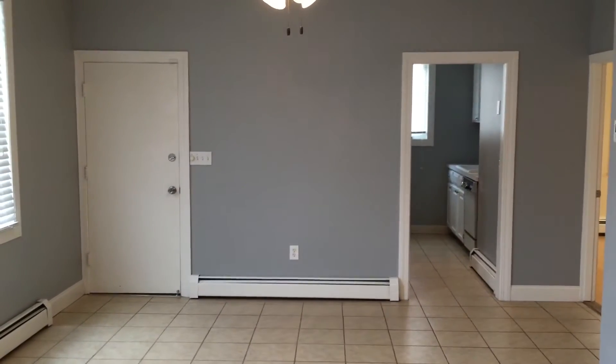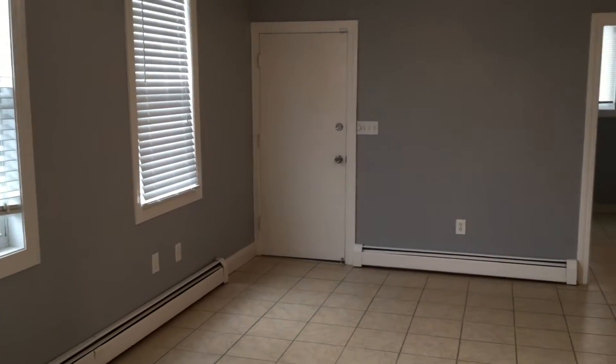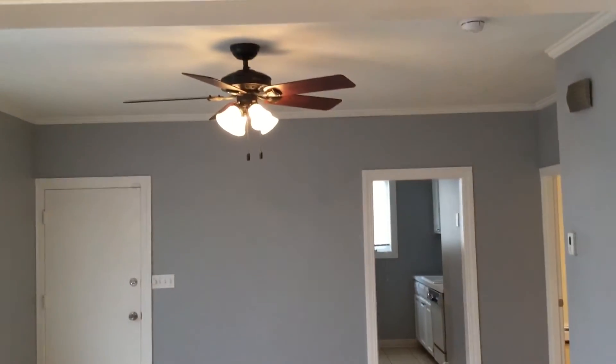We'll start our tour here in the kitchen area, which is the largest room in the apartment. You can see plenty of room in here for a dining set, and you also have a ceiling fan up above.